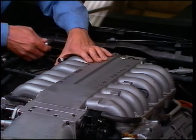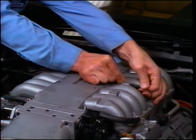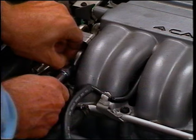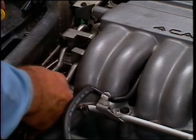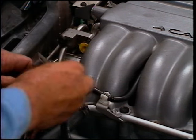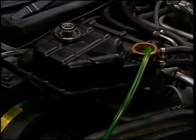Make certain the electrical connectors are removed from the TPS and IAT sensor and that the vacuum and coolant hoses are removed. Next, open the fuel filler cap. Then remove the fuel return line from the fuel rail assembly. It is not necessary to relieve fuel system pressure in order to remove the intake plenum. If the plenum is being removed, the high fill bottle must be drained to keep coolant from pouring into the intake ports.